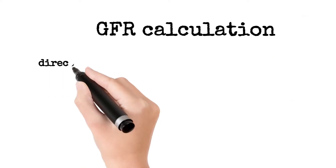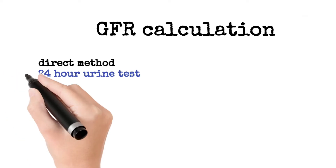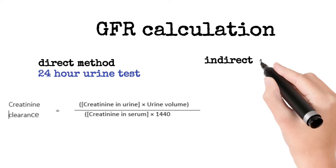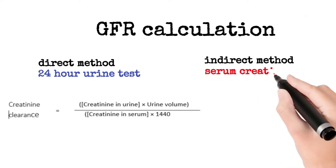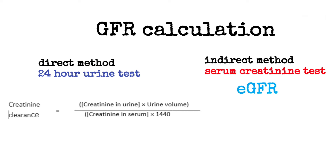GFR calculation can be done directly by using a creatinine clearance 24-hour urine test, calculated by a standard equation. The indirect method of GFR calculation is done by using the serum creatinine blood test. This is also called estimated GFR, or eGFR, and is the most commonly used method due to its easy procedure.